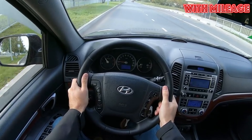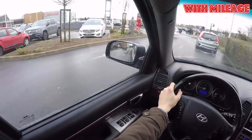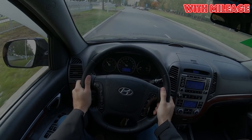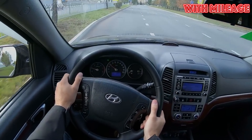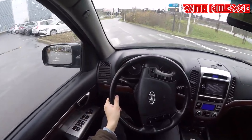For many Santa Fe on the secondary market, with a detailed study of the body, it will be possible to find repainted elements. They do not always indicate that the car has been in an accident. The problem is that strong chips on the paintwork begin to bloom rather quickly, after which the owner can only repaint the damaged element. Moreover, if the work is not done well enough, after a while foci of corrosion may appear again.